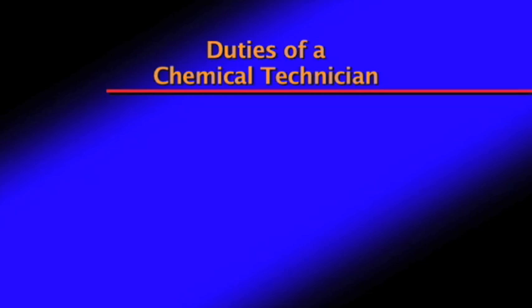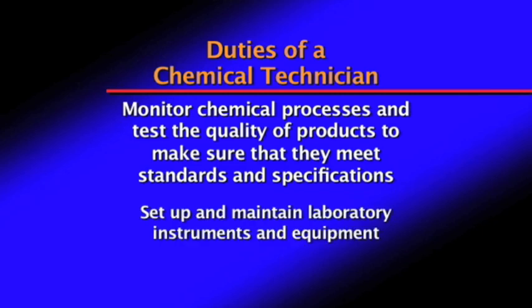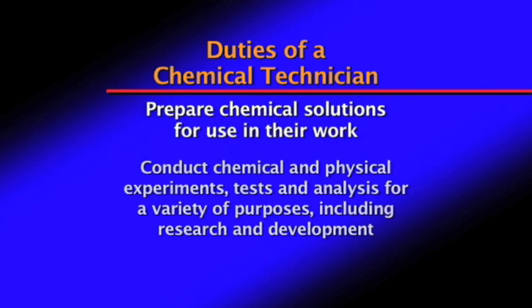Duties of a chemical technician include monitoring chemical processes and testing the quality of products to make sure they meet standards and specifications, setting up and maintaining laboratory instruments and equipment, and preparing chemical solutions for use in their work.